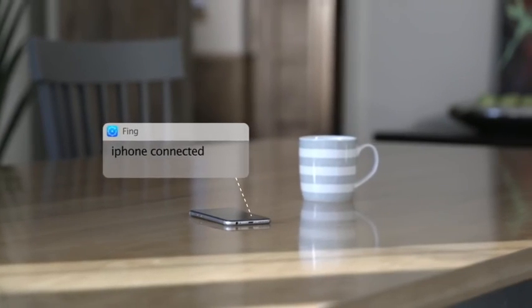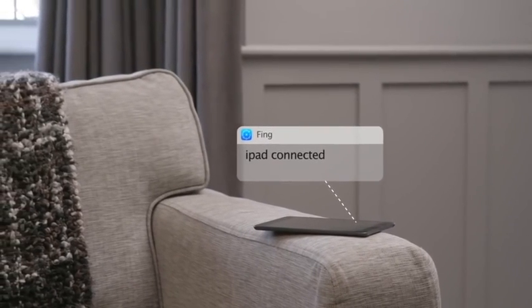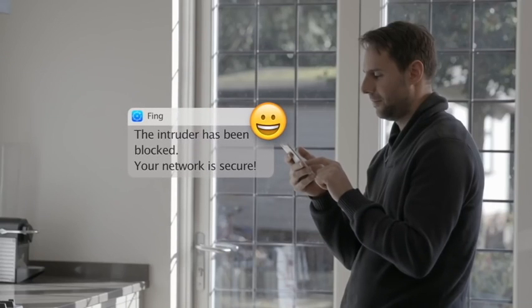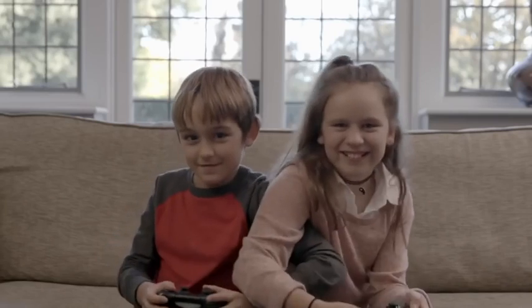Once Fingbox is connected to the network via the router, it scans the network and locates all devices, regardless of brand. Fingbox alerts you when a potential intruder is detected on your network and lets you block them, and you'll get alerts when family and guests join and leave your network, all in real time.